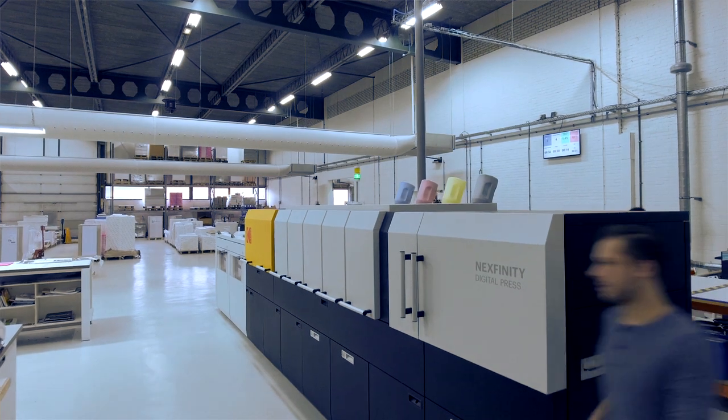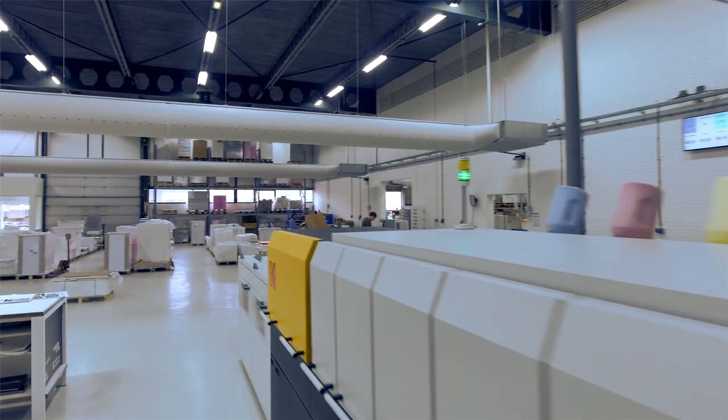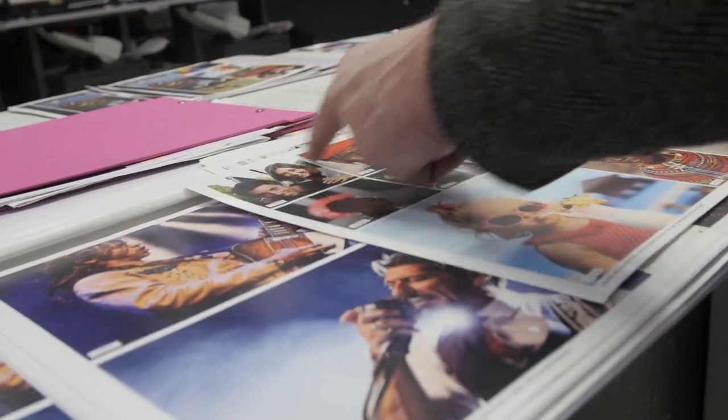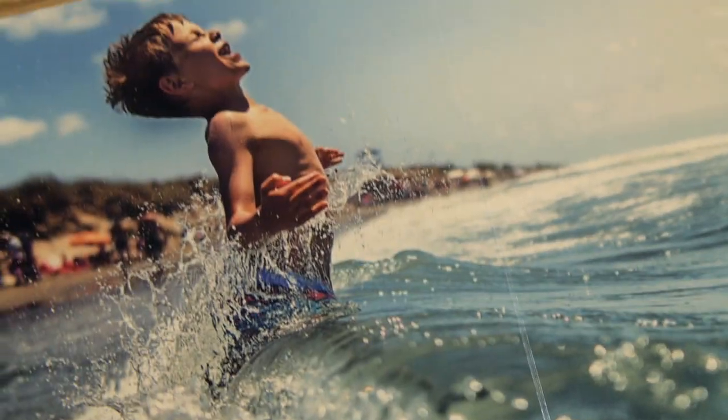We're really proud to be the first Nextfinity user in Europe. We've won several awards on the NextPress platform. What we love about the machine is the image quality and the consistency of the colors combined with the low running cost. So we're happy to win some more awards in the next couple of years.